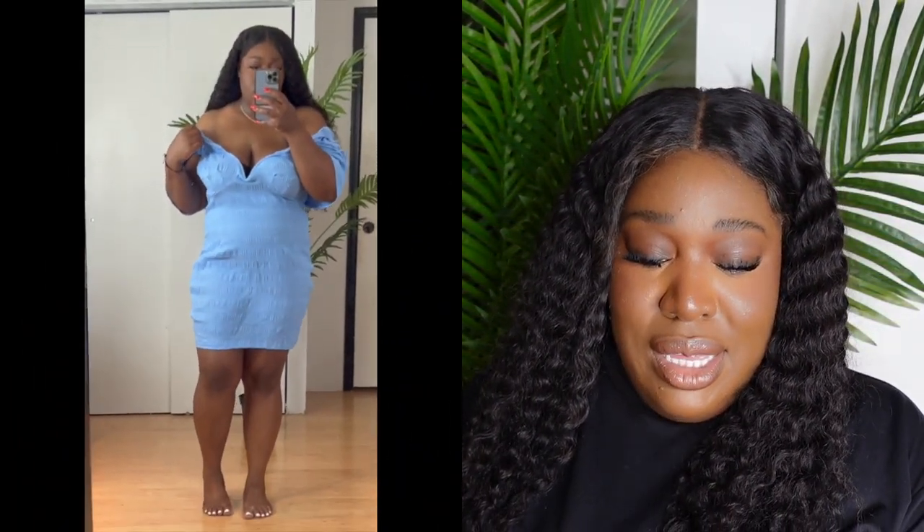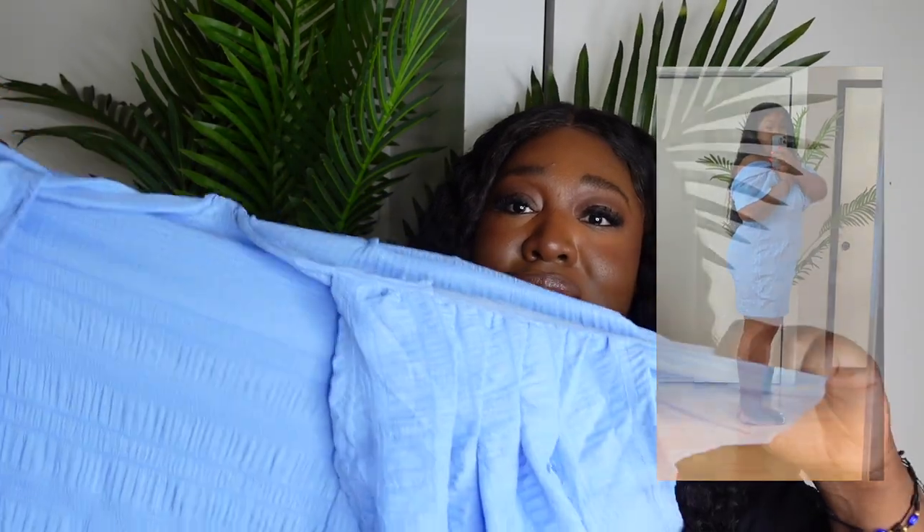I also wanted to try this blue one, but to me it's a little short. I'm 5'5" and I want it to be a little longer — it kind of looks like a shirt and I know I'd constantly be pulling it down. This is the Baby Blue Texture V Bodycon in a size 20, which is a US 16. I bought it a little larger but it's still short. I do love that it kind of covers the arms because I don't really like showing my arms as much.